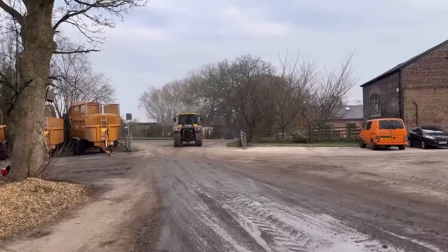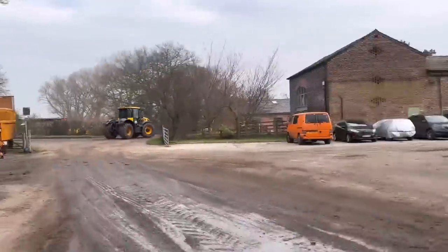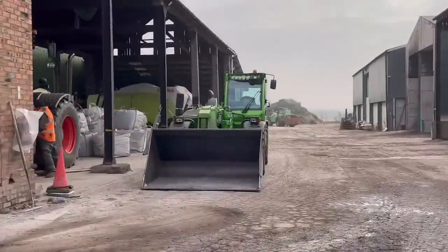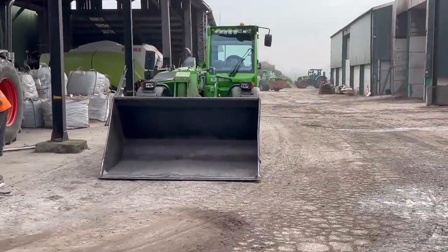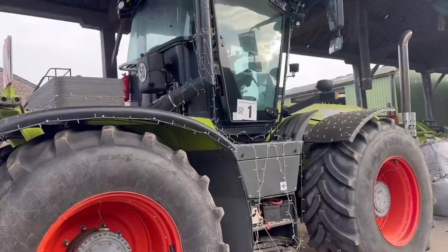Andrew's off now on the fast track — he's going to go and put the muck spreader on. I'm going to go up now on the Merlot and load it. I'm a little bit slower, so by the time I get there he should have it on.